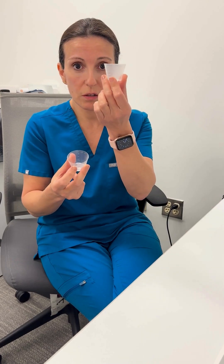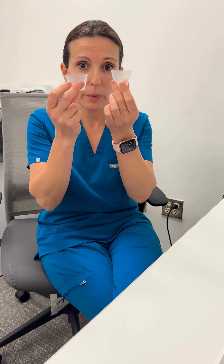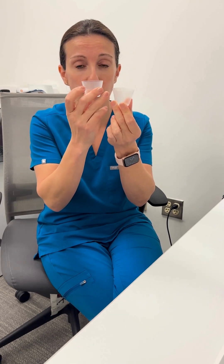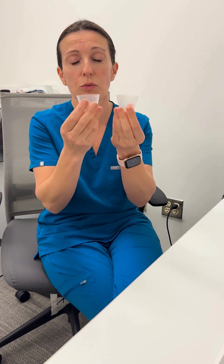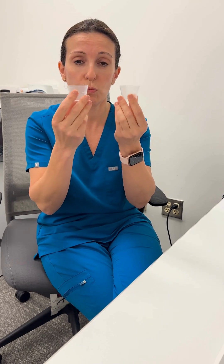So this is a 30 milliliter CC cup. About two of these for the entire period — so if you fill it up to the top, this is the amount of blood you should be losing during your period. It could be less than this, but if you're losing much more than this, there may be a problem.